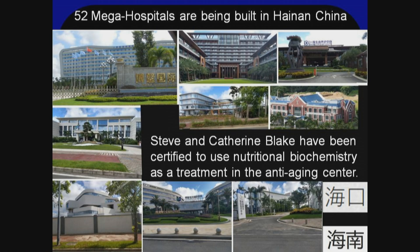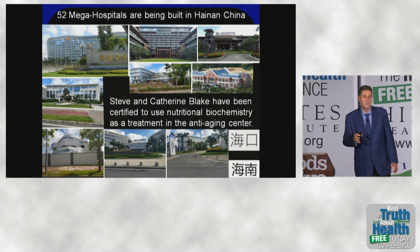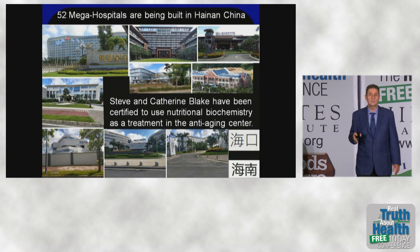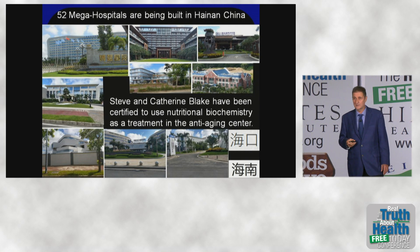I took these pictures when my wife and I were sent to China. They heard about my work with Alzheimer's disease and my herbal databases around the world, and they flew us to Boao, Hainan, which is near Haikuwo — coincidentally, we live in Haiku. They're building the largest medical center in the world there, with 52 hospitals when complete. These are my photos.